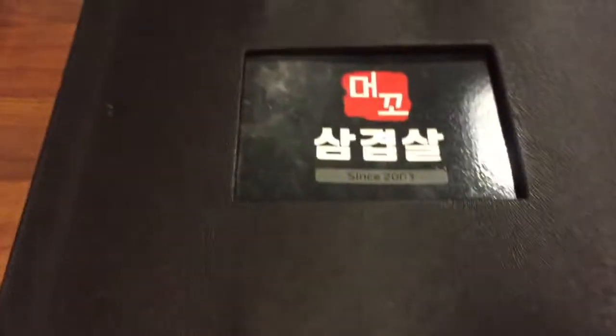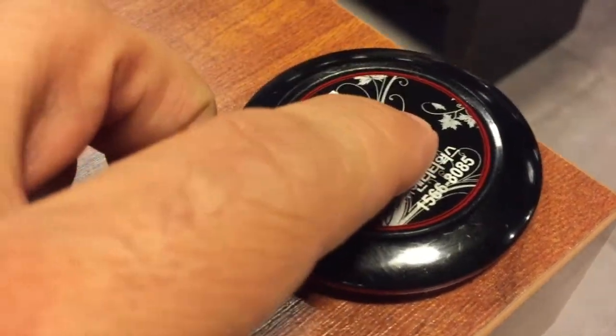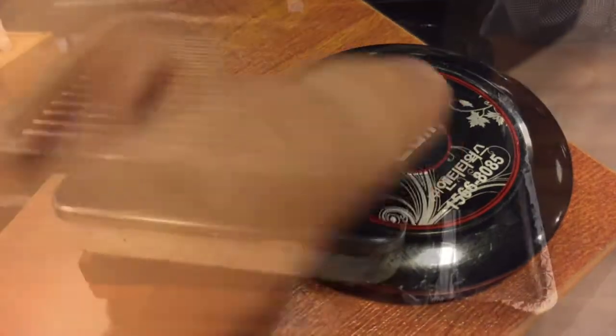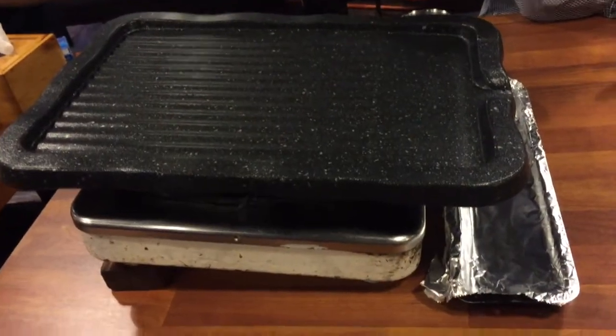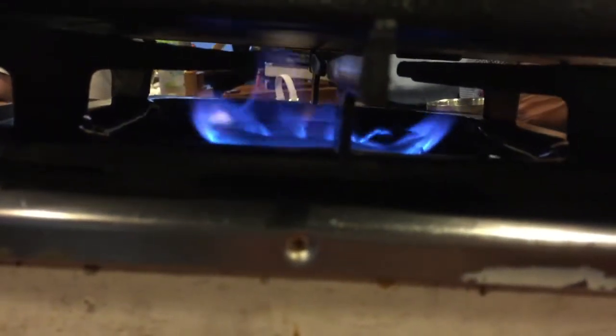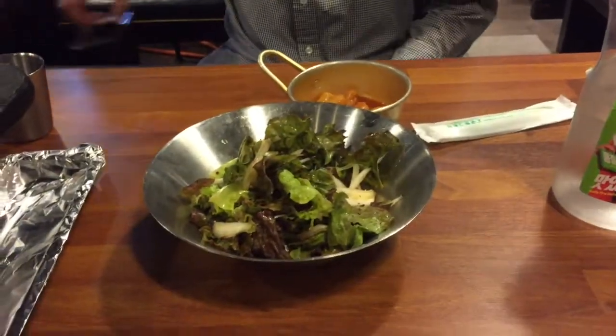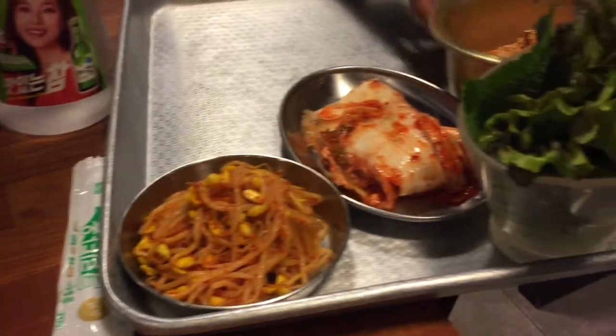Once you're ready to order, do as is common in most Korean restaurants and push the call button. The servers will acknowledge and come to your table. You also use this button if you need them during your meal. Here's our setup at What — it's a gas burner with a sloped grilling tray. Some other Korean restaurants have charcoal or another variety of gas grilling, but this is what they have at What.